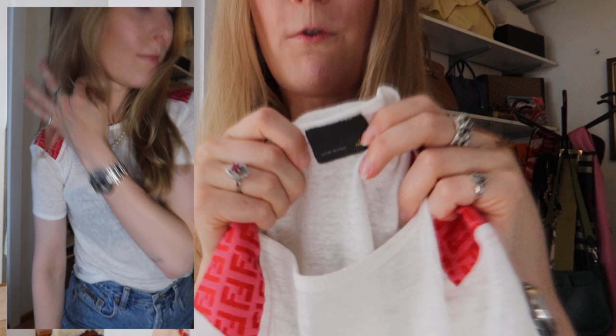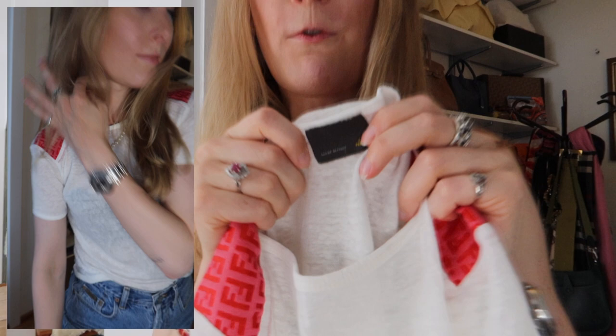The next item I actually thrifted and I think this is such a great thrift find. Basically it's just a white t-shirt. It fits me great, I think at least. But do you know what's so cool about it? I bought this for 8 euros. Like what — I thrifted a Fendi shirt for 8 euros.